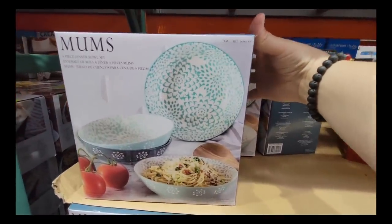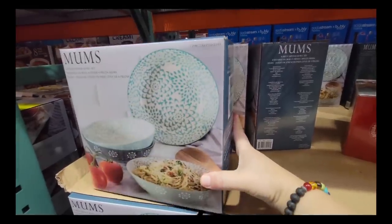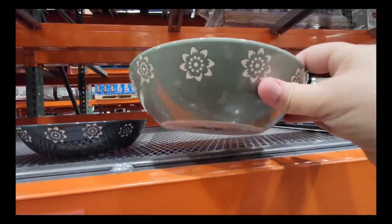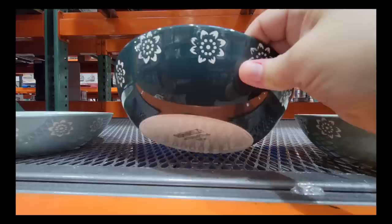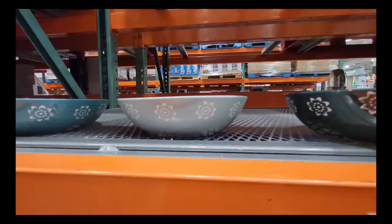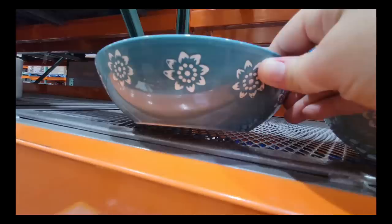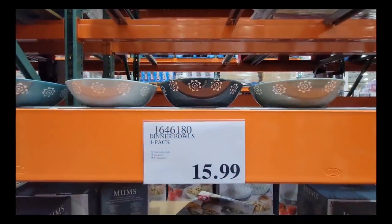Now these mom's bowls. These are four separate bowls, all different shades of green — a four-pack for $15.99. These are actually really pretty, especially if you want to serve pasta. I love having different collections of pasta bowls like these. I love these multi different greens. Again, a pack of four for only $15.99 — not a bad price.